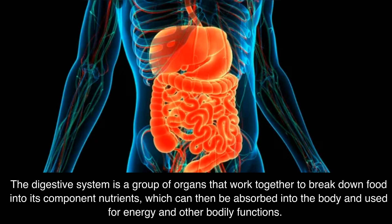The digestive system is a group of organs that work together to break down food into its component nutrients, which can then be absorbed into the body and used for energy and other bodily functions.